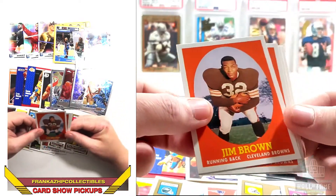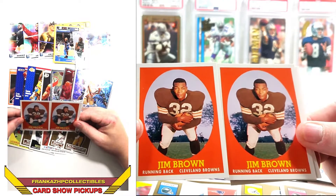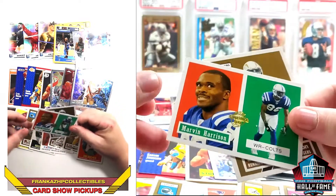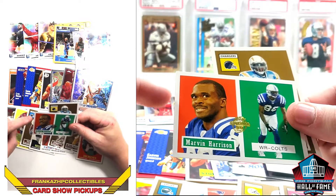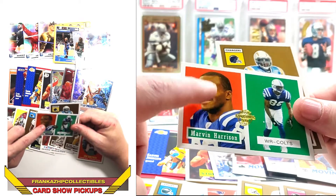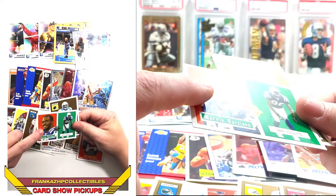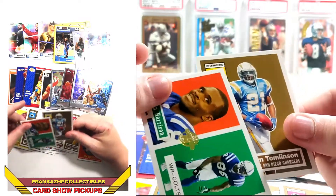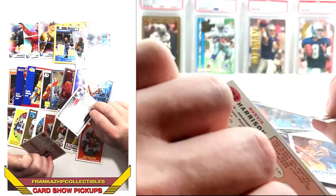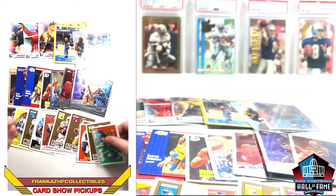From the Turn Back the Clock set: a '58 design Tomlinson, a '58 design Reggie Bush, a '59 design Randy Moss, a '56 design Edgerrin James and Big Ben, a '58 Jim Brown — which mirrors his rookie year but in a completely different color — and a '57 design Marvin Harrison, which I also have in a chrome graded version. Then another card from the 2006 50th anniversary set and a '56 design Turn Back the Clock. Really cool stuff.